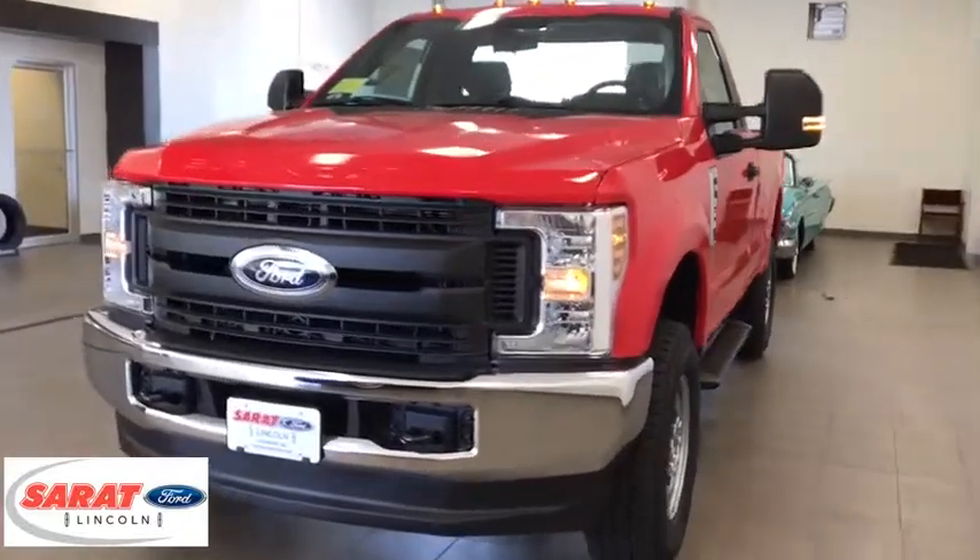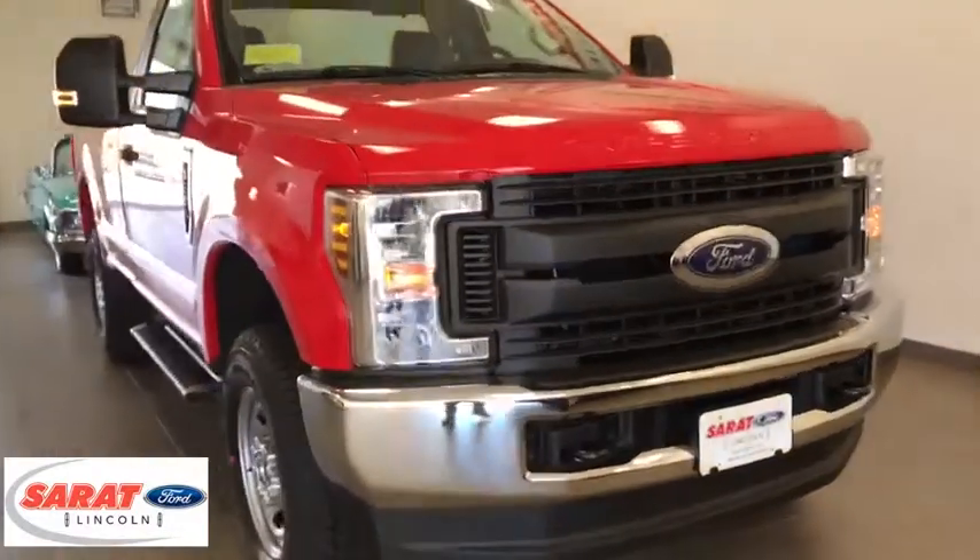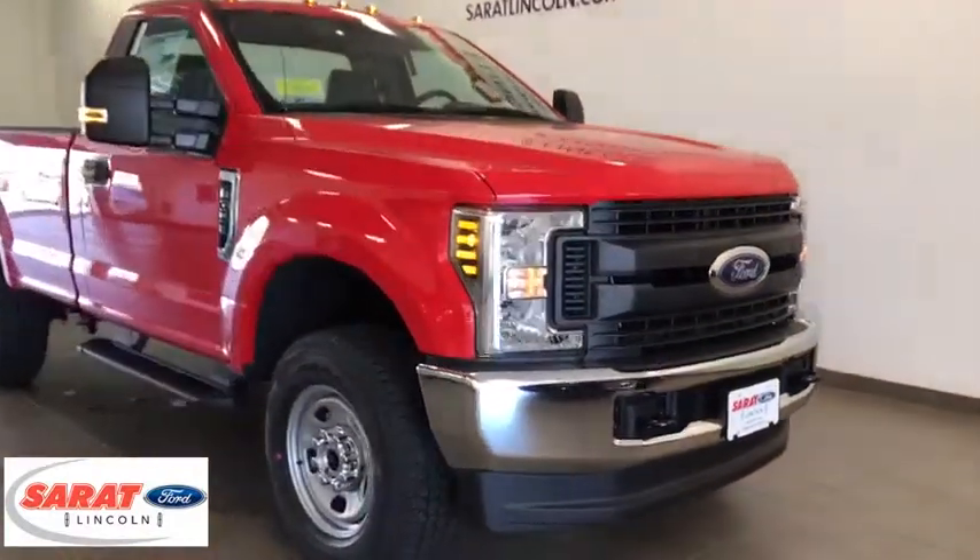2019 Ford F-350 Super Duty. Head-to-head fuel efficiency. Head-to-head towing. Head-to-head torque.